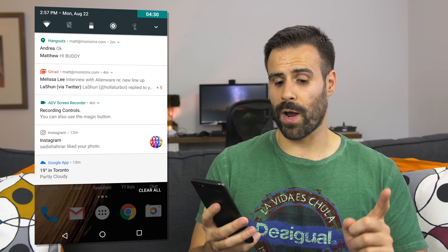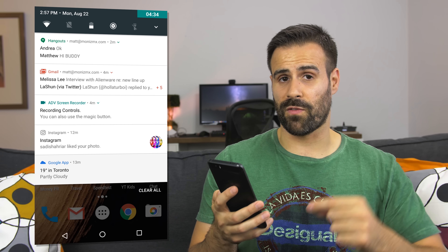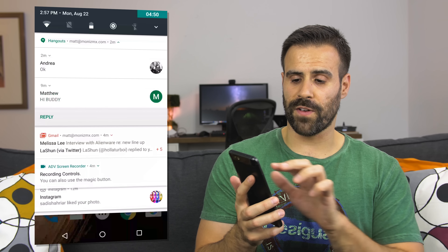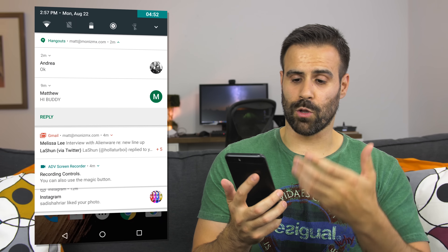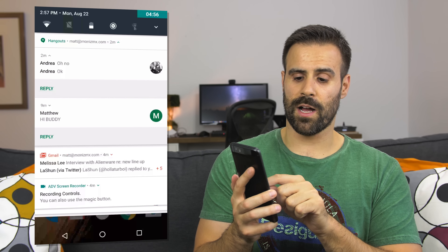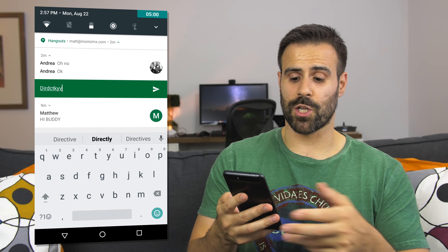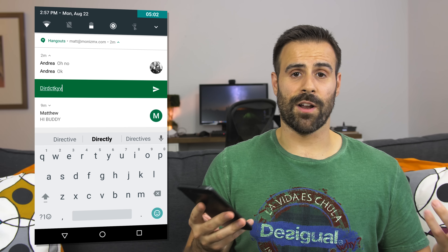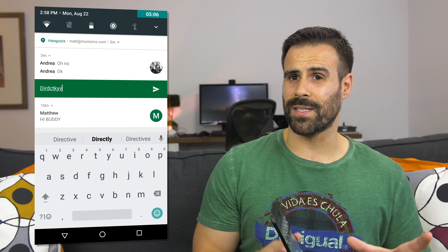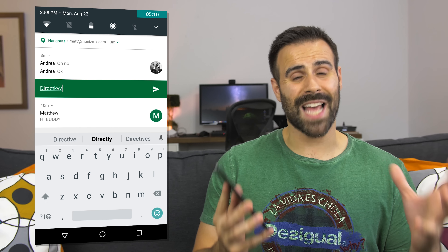Stacked notifications also let you reply directly in the notification bar. For example, using two fingers to scroll down I can look at the conversations that came in through Hangouts, take one with Andrea, swipe down again, hit reply, and type a message directly inside the notification window. You can sort of do this with Marshmallow right now, but the problem is it brings up a separate screen which looks like you're replying directly in it, but technically you're not.